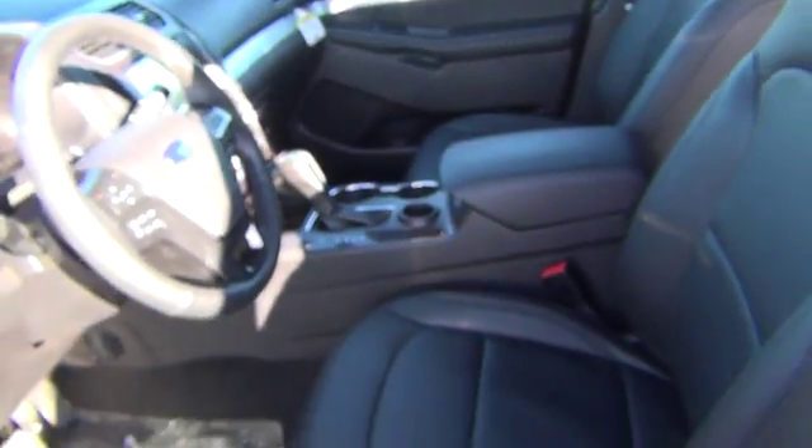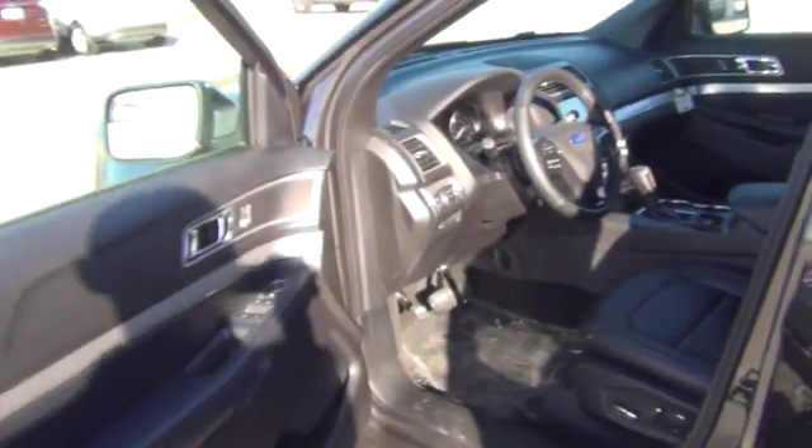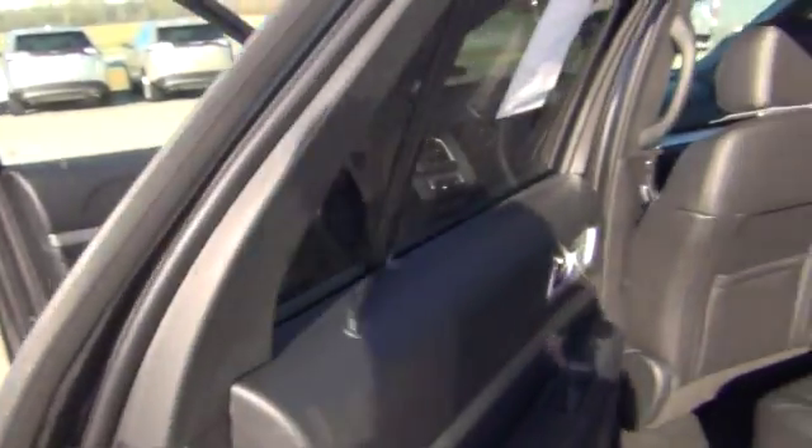This vehicle is equipped with remote start, and also a power liftgate in the back. It's black leather on the inside. You have USB ports all through the vehicle.